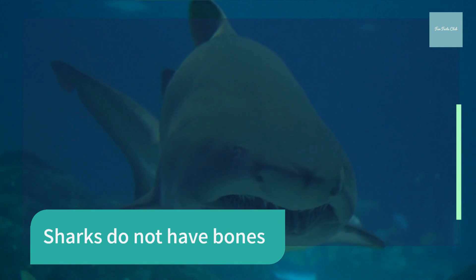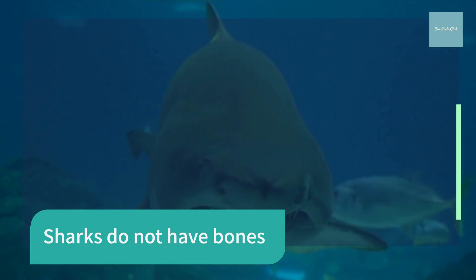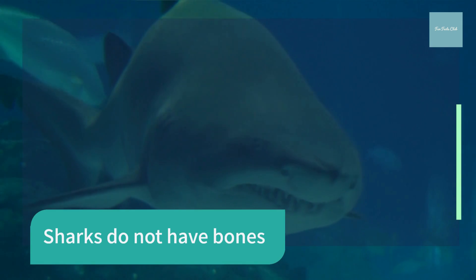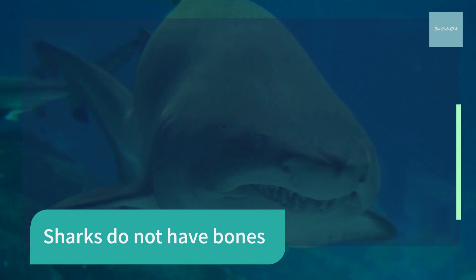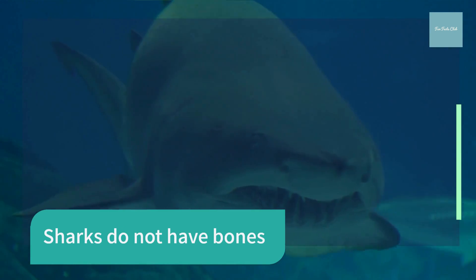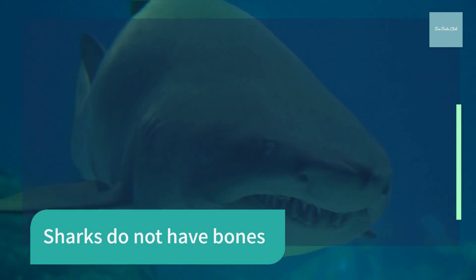As most sharks age, they deposit calcium salts in their skeletal cartilage to strengthen it. The dried jaws of a shark appear and feel heavy and solid, much like bone. These same minerals allow most shark skeletal systems to fossilize quite nicely. The teeth have enamel so they show up in the fossil record too.